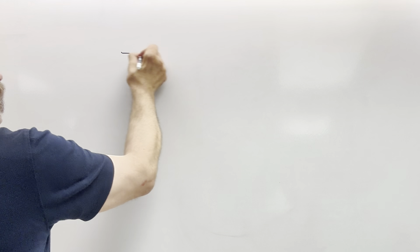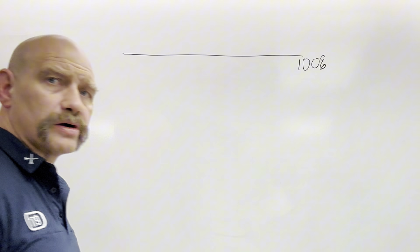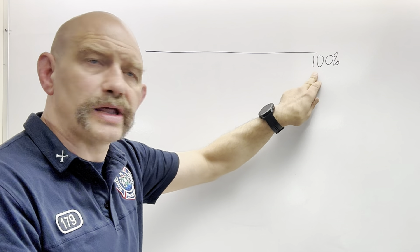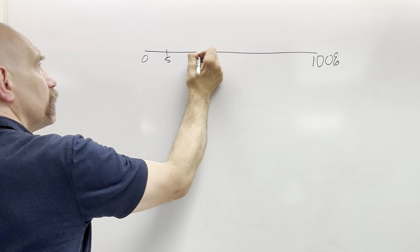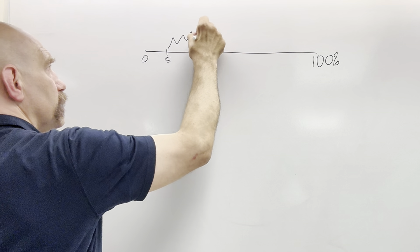If we have natural gas at 100% concentration in air, every single one of those 100 boxes is full of nothing but natural gas and no air. Over at zero, the flammable range of natural gas is about 5% to about 15%. In between those two points, it will burn.